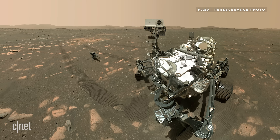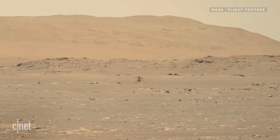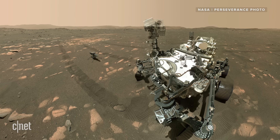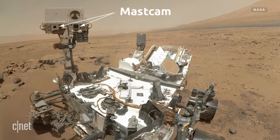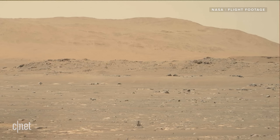But Ingenuity finally took to the Martian skies, and thanks to cameras on board the helicopter and on the Perseverance rover, we got an amazing view. A black and white camera on the bottom of the helicopter gave us shots looking down on the Martian surface, while a color camera gave us a view of the horizon. But it wasn't just the cameras on Ingenuity — Percy the rover was watching the whole thing. There are two Mastcams on Perseverance that sit about two meters, or six feet, off the ground.